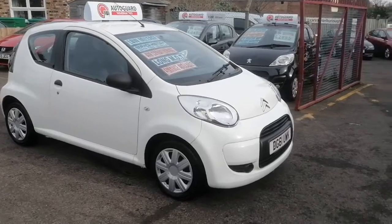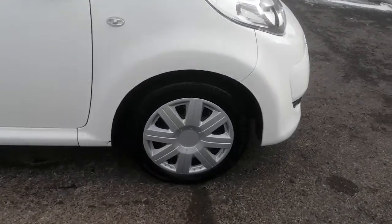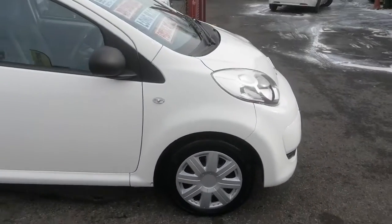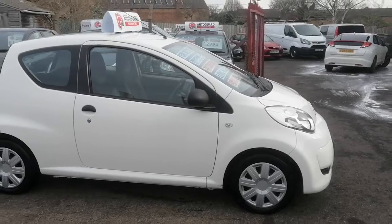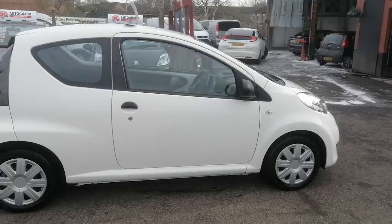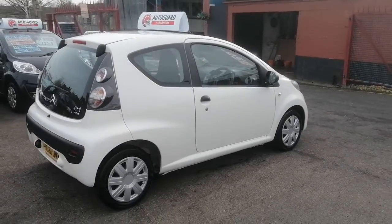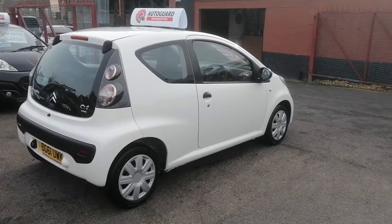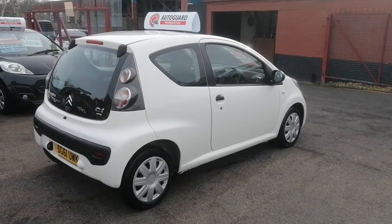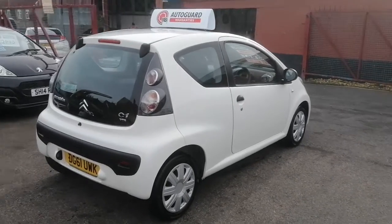I'm just going to take you around the vehicle now, just going to show you the wheels and tires. Wheels and tires are in excellent condition. It has got a full set of Devante tires that all match and they're all thick and chunky. The paintwork on the car looks to all be original as well. Doesn't look like it's been involved in any accidents, doesn't look like it's had any panels painted, there's no poor panel fitments. Everything looks all original and in excellent condition.